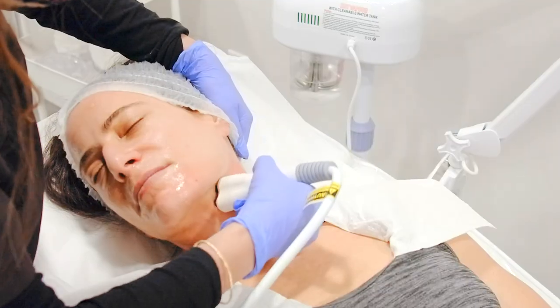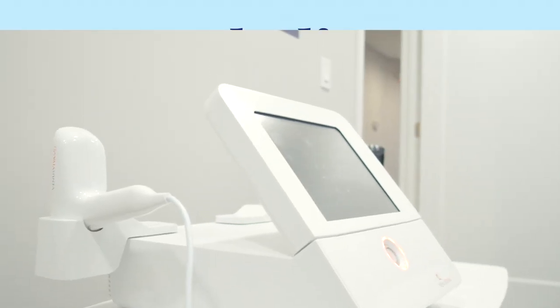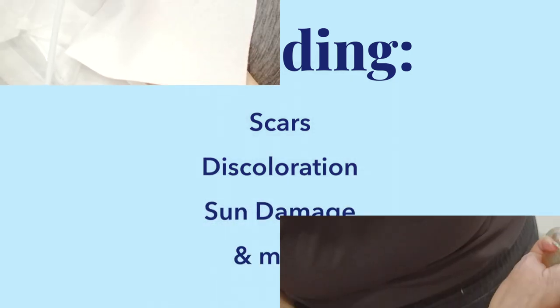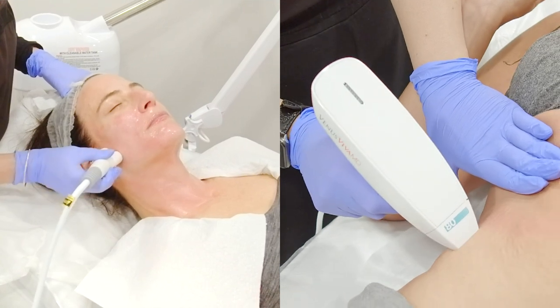That's where Venus Viva MD comes in. This all-in-one machine can treat a wide range of skin problems, including scars, discoloration, sun damage, and more. Venus Viva MD is the top choice for fighting skin problems on the body and the face.